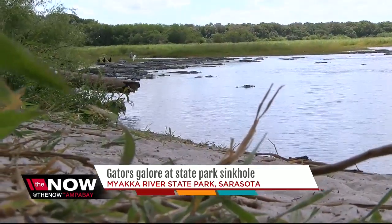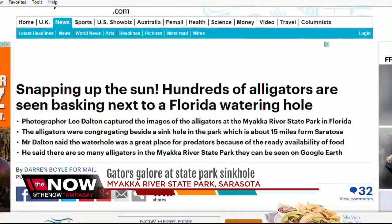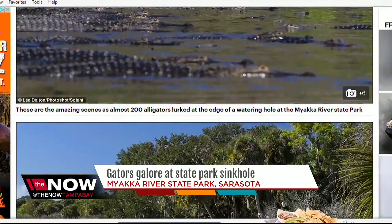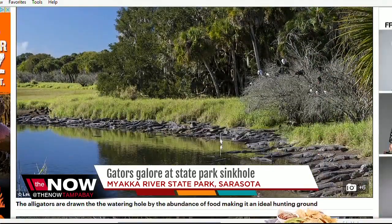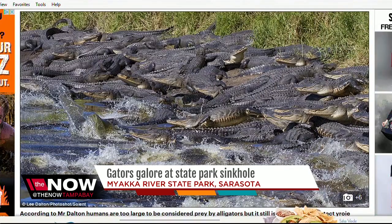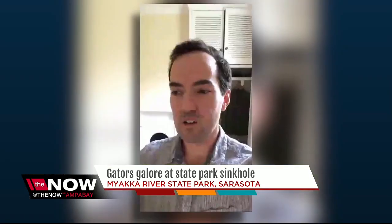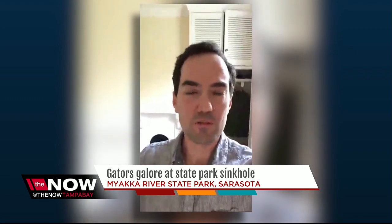We went searching for the gators after these pictures from professional European photographer Lee Dalton went viral this week. The pictures are from 2014 but were recently published in a French magazine. We talked to him in Europe by Skype. That particular year there were a few more alligators than in a typical year, just because there were so many dead fish for them to eat.